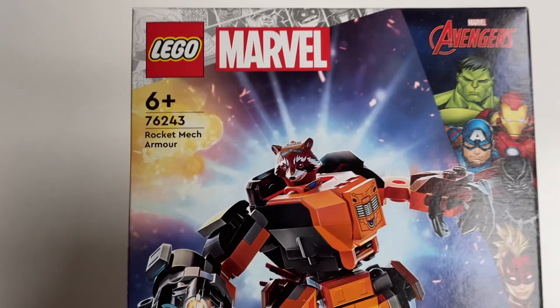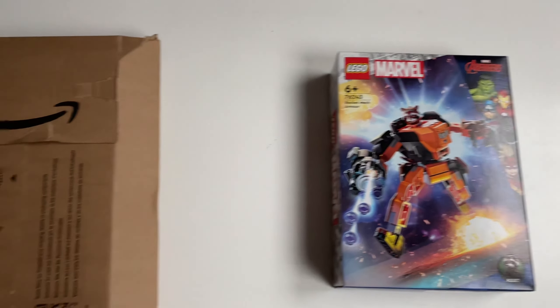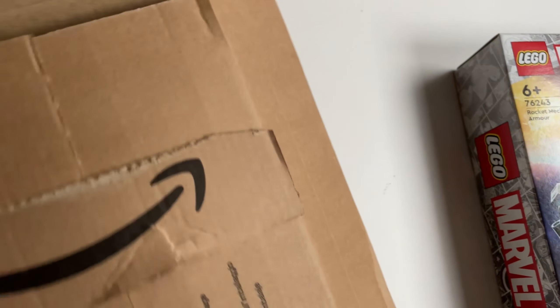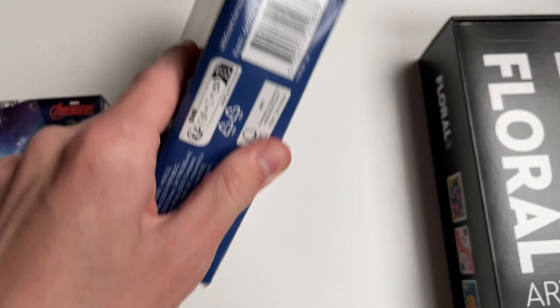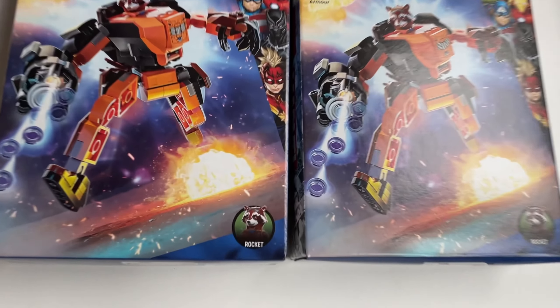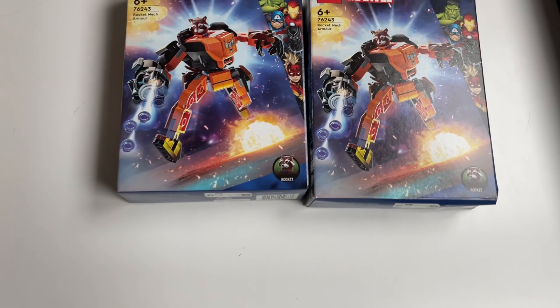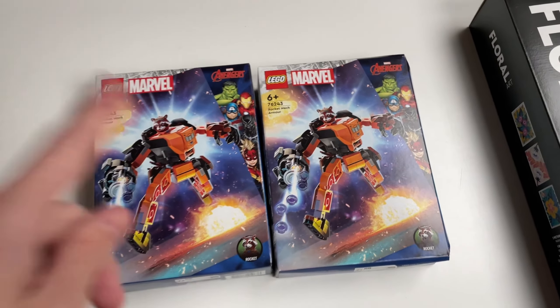Here we have a Rocket Raccoon set — the Rocket Mech Arm. I've already parted one of these out in a previous vlog and I've mainly bought these to add pieces to the Bricklink store. There are two of them in this parcel. The box condition isn't the greatest but that's fine since we're going to be parting them out. The minifigure does really well on both Bricklink and eBay — I've seen it sell on eBay for £9 — and I've been buying them for around £10 each, so it's a great deal.